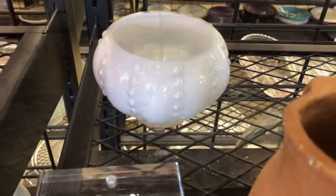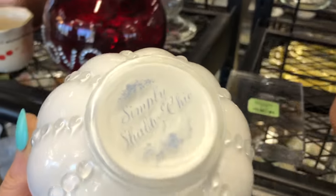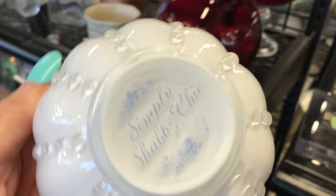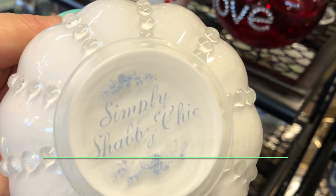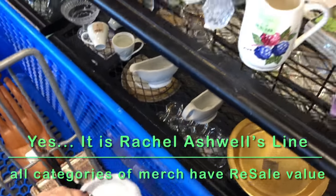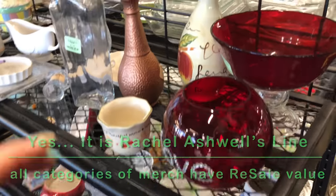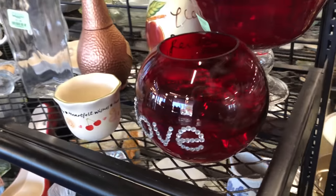Let's see if this is vintage or not. Simply Shabby Chic — I wonder if that's because it might be from that original lady that trademarked that name. I better investigate that. So it's not going to be real vintage but it still might have some value because of that branding. I've never found anything with her actual brand on it, so let me double check that.